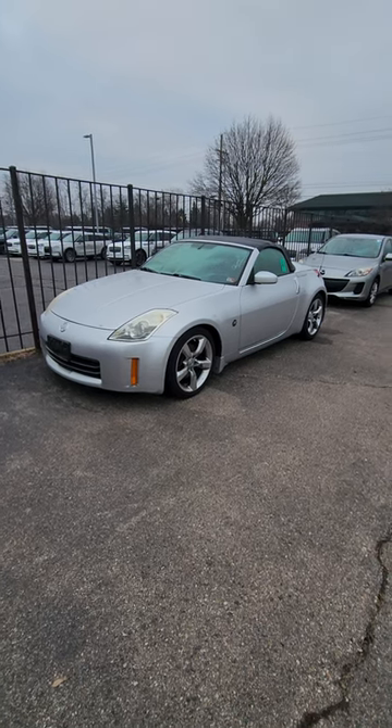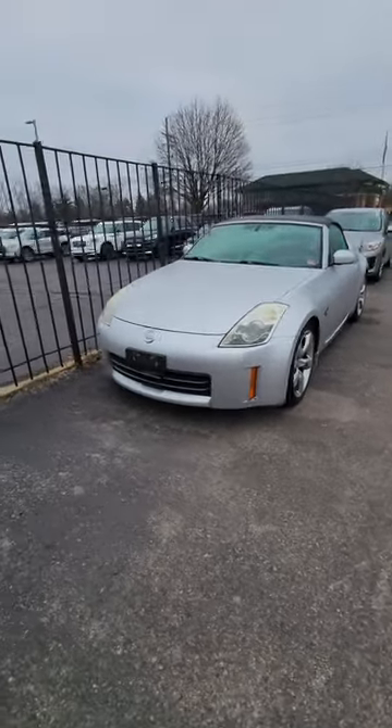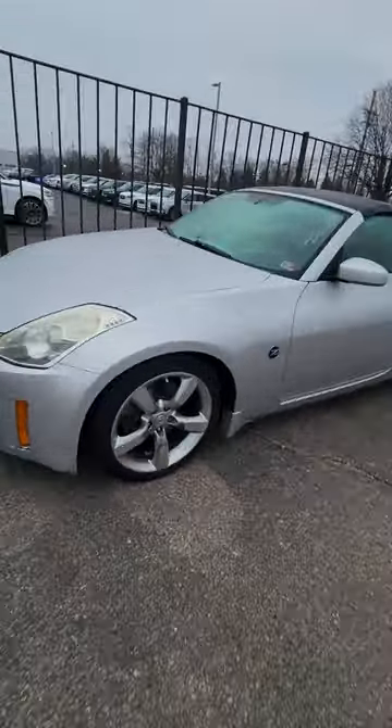Check it out guys, we have a Nissan Z, or a 350Z. I really like these. Here in Michigan it's actually kind of hard to find them nowadays — they're usually super beat up if you do find them, or they're in pristine condition and they want way too much money for them. This one's a convertible.